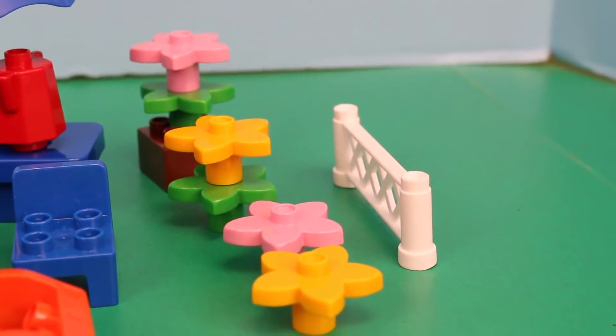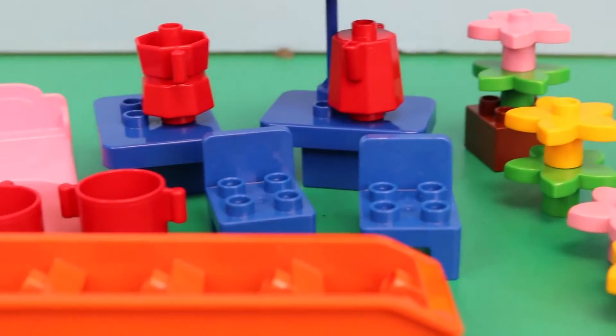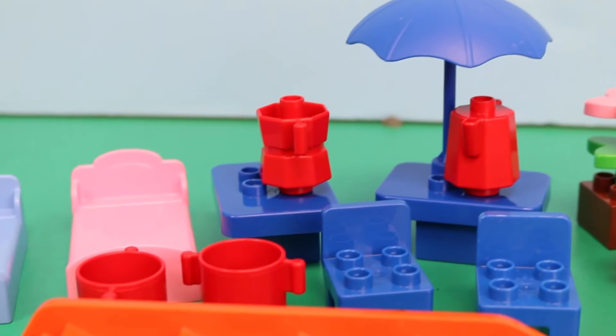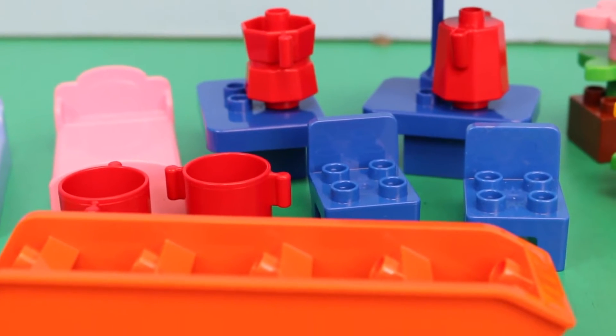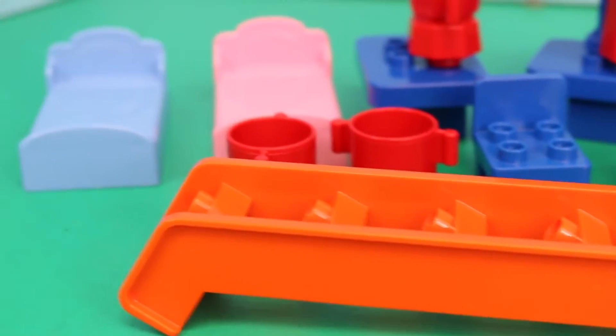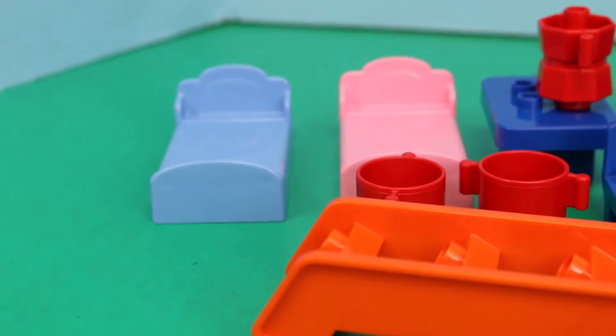Peppa's house comes with a bunch of accessories like the fence, some flour, mud. And then there's two tables, one for the kitchen and one for the patio. The patio one has the umbrella. There's some stairs, also some cups, and a bed for George and a bed for Peppa.